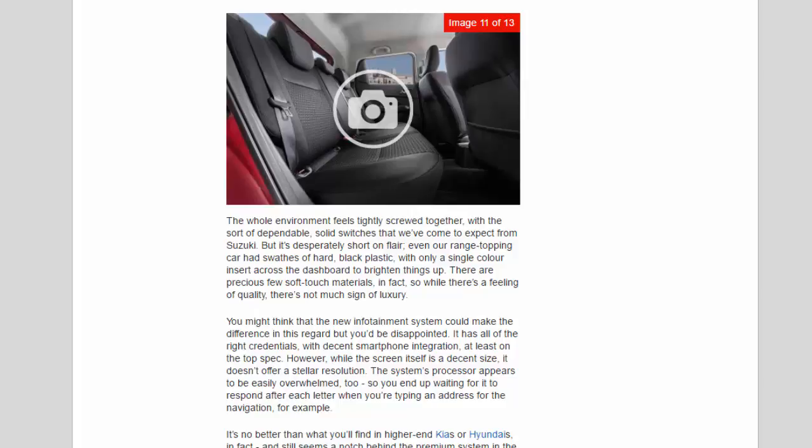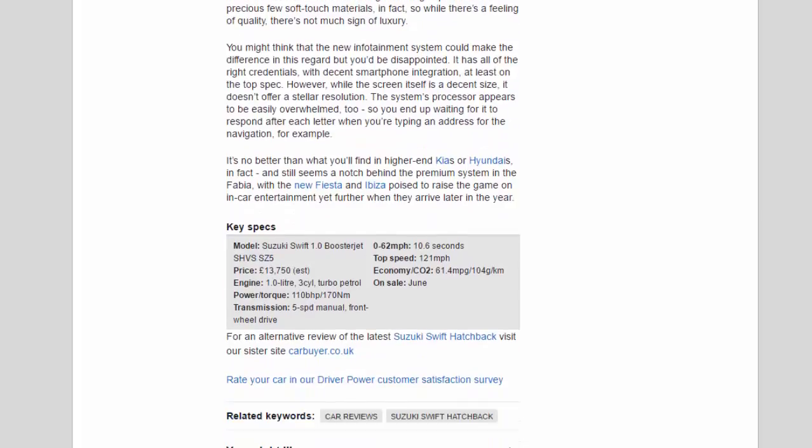You might think that the new infotainment system could make the difference, but you'd be disappointed. It has all the right credentials with decent smartphone integration, at least on the top spec. However, while the screen itself is a decent size, it doesn't offer stellar resolution, and the system's processor appears to be easily overwhelmed — you end up waiting for it to respond after each letter when typing a navigation address. It's no better than what you'll find in higher-end Kias or Hyundais, and still seems a notch behind the premium system in the Fabia, with the new Fiesta and Picasso poised to raise the game on in-car entertainment yet further.